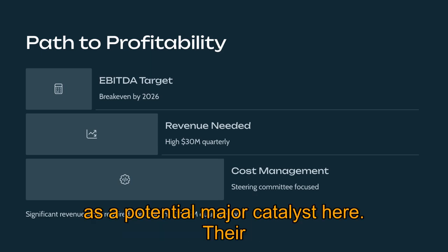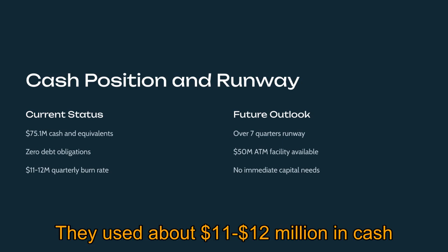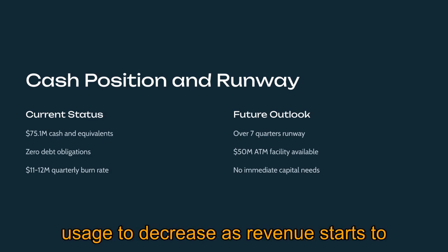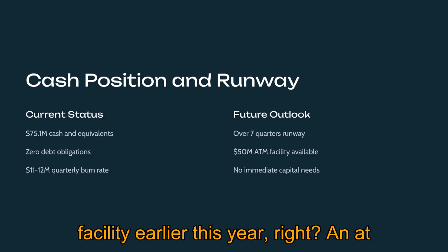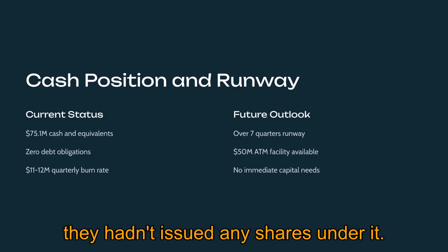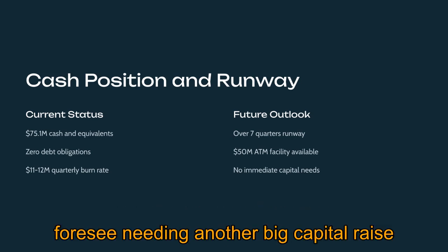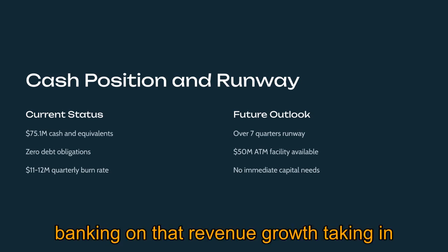On cash burn, they used about $11–$12 million in cash during Q1. Management stated they believe they have enough cash runway for well over seven quarters as of May 2025 — over a year and a half at that burn rate — and expect cash usage to decrease as revenue grows and cost controls continue. They set up a $50 million at-the-market equity program with Jefferies back in March, but as of the Q1 report in May had not issued any shares under it. It provides flexibility as a strategic option, but management seems confident it's not an immediate necessity given the current cash balance and stated runway.